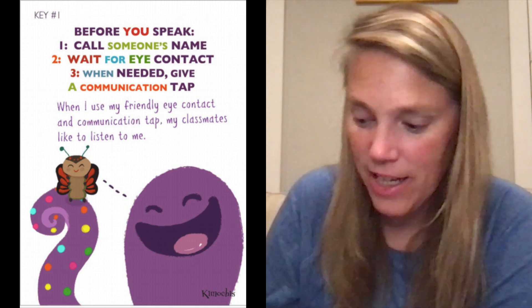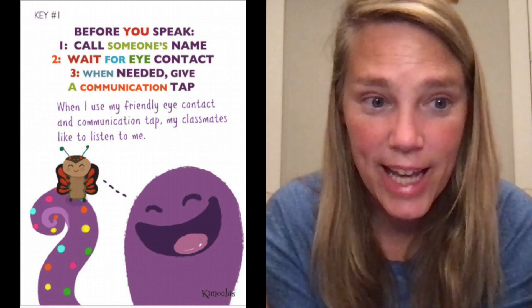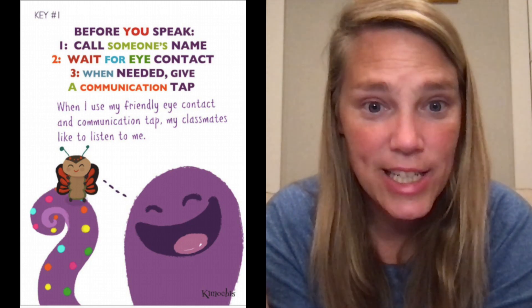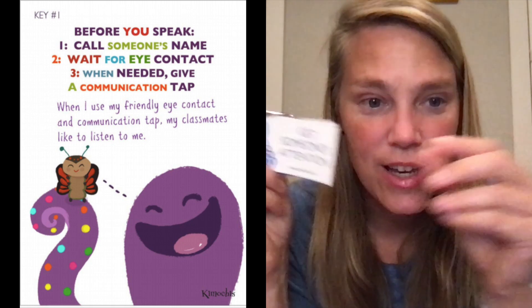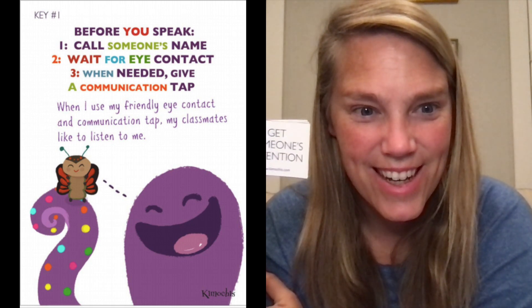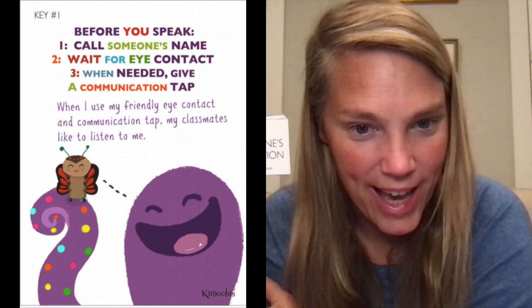Remember that whatever way you choose to get someone's attention, we need to make sure that we're being patient. So take these strategies for communication key number one — how to get someone's attention — to make sure that before we start engaging in our conversations with others, we know that we have active listeners. I look forward to seeing you all practicing this key this week at Lucha.